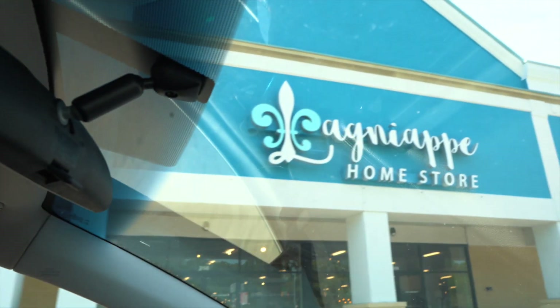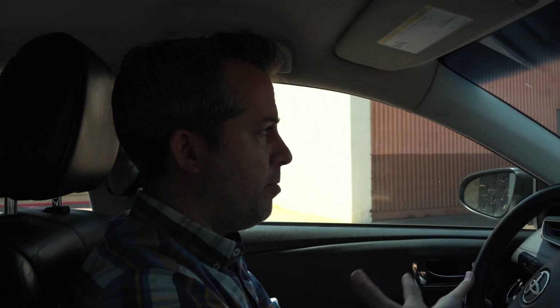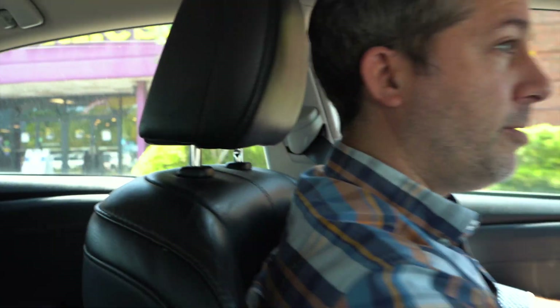My wife and I visited the Lagniappe Home Store, and they have some incredible furniture — we loved it. A lot of folks reach out asking where to buy furniture now that they're in Mobile, and I tell them there and also Hanks. There are a couple of other places with great furniture options, but those are definitely top picks. You can also hang out at the Planet Fitness — a lot of folks go there as well.